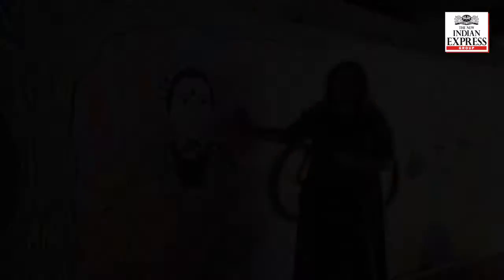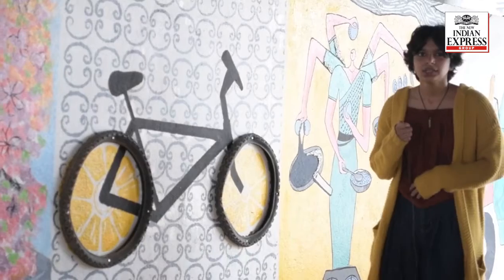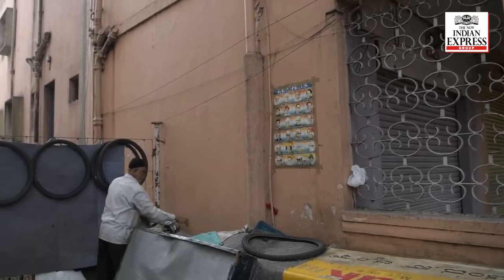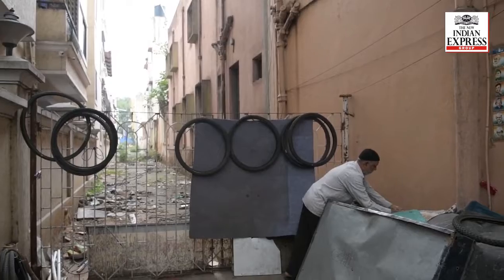The man who repairs cycles was really kind to me and was willing to answer all our questions. In the end I was sure I needed to take inspiration from him and do my piece on that. That's why the cycle and the pattern behind it are inspired from his shop — he puts these tires on the railing, and that's what it signifies.